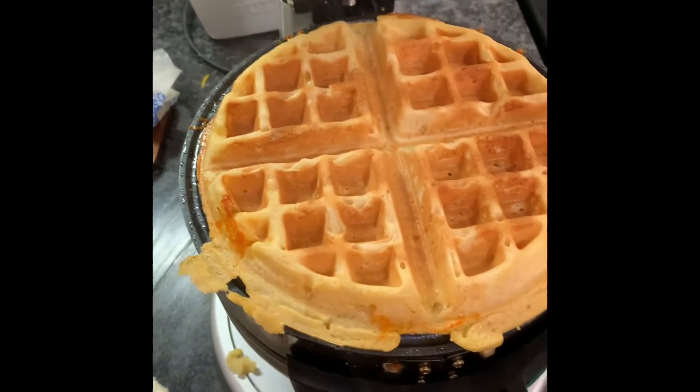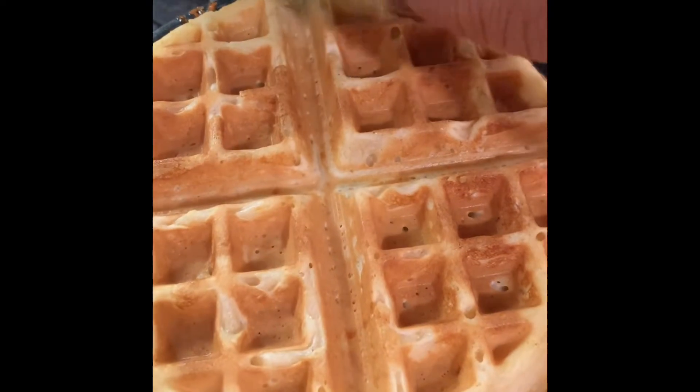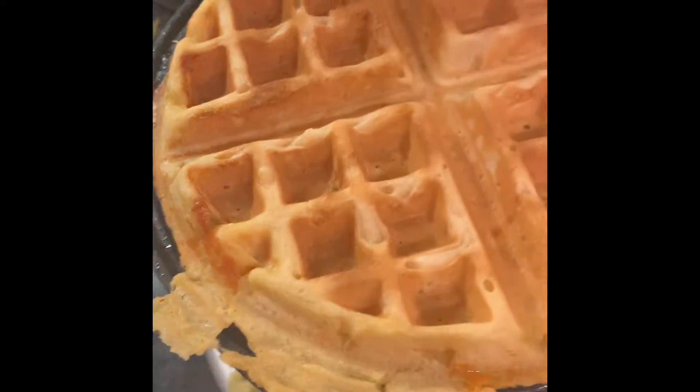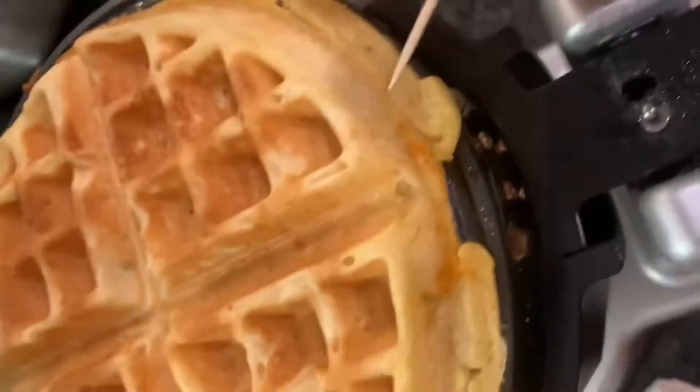Then you get your chicken and let it get fried up. Check that waffle out, y'all. Oh mercy — this is the side the cheese was on. Man, that's looking good.